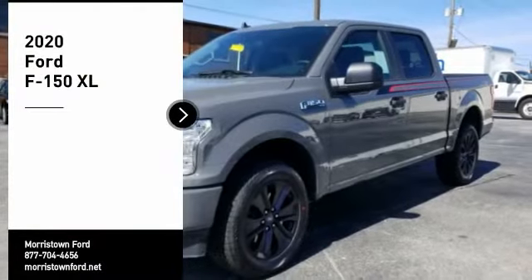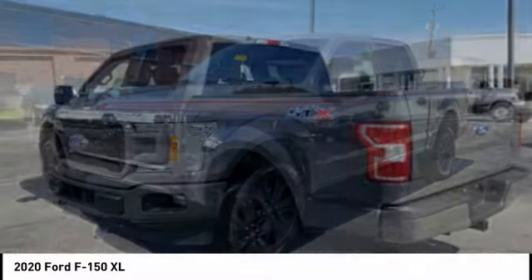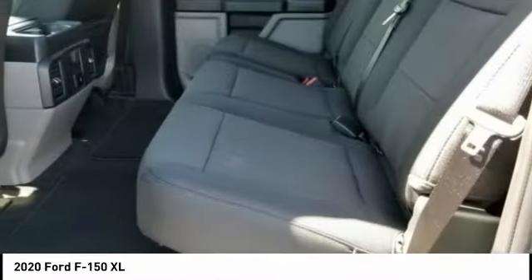Come test drive the 2020 F-150. A Ford F-150 knows how to handle any situation. It's built to follow orders. No whining.